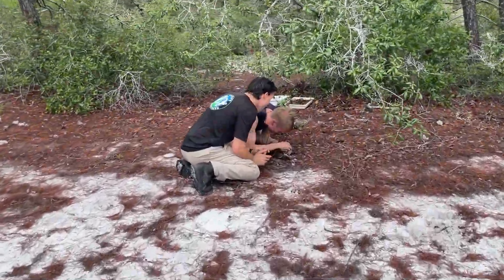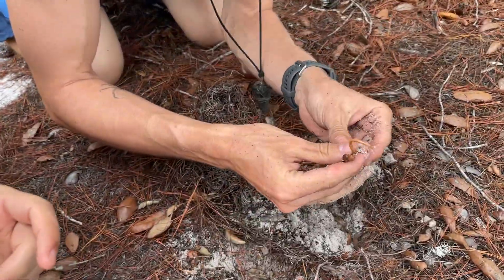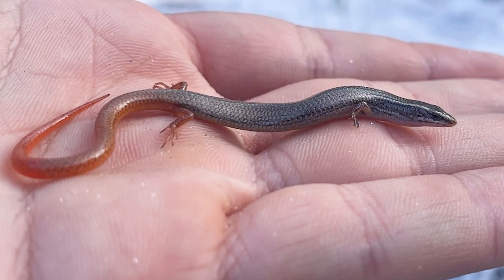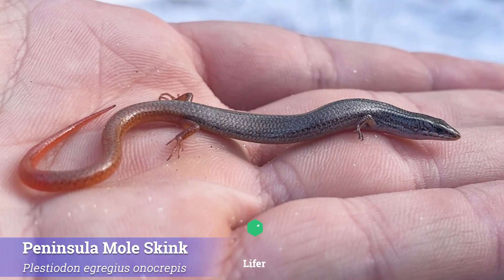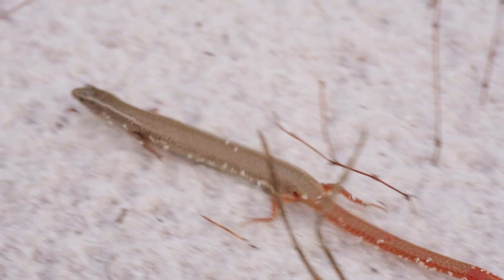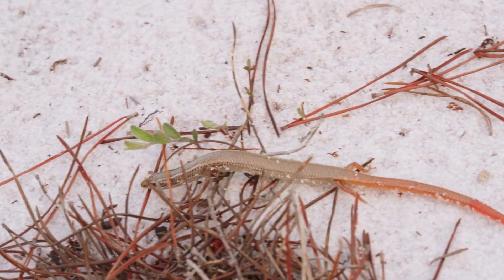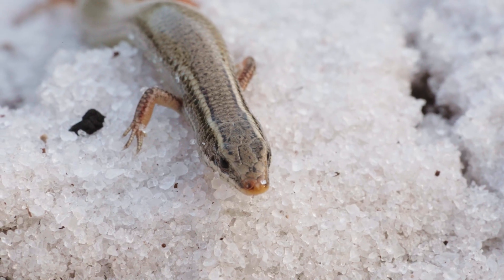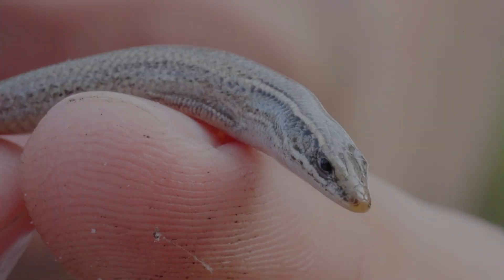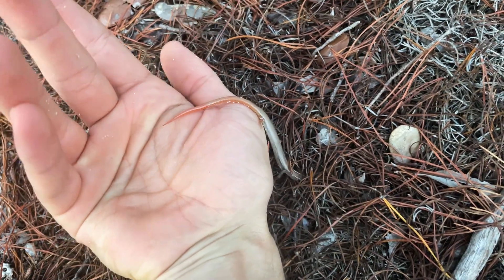Mikey just called out something incredible — a peninsula mole skink, a very exciting lifer for us, because this is never a species you are guaranteed to see even if you're in the right habitat. They spend most of their time buried underground. You can see they have that very narrow, smooth body that creates very little resistance as they essentially swim through this sandy substrate. Their legs are just so small, and that's yet another way they're able to move so fluidly through the sand.